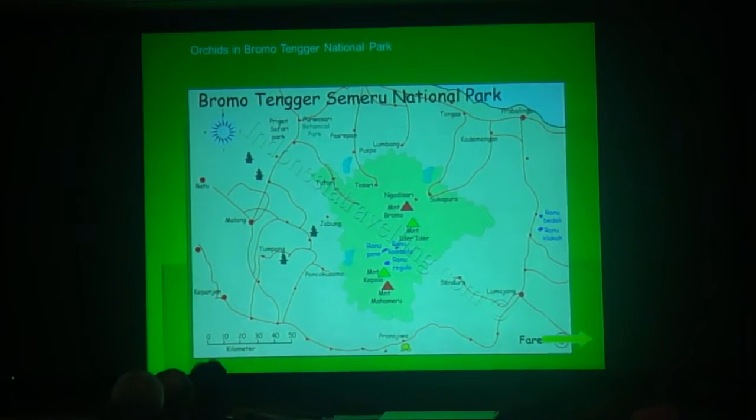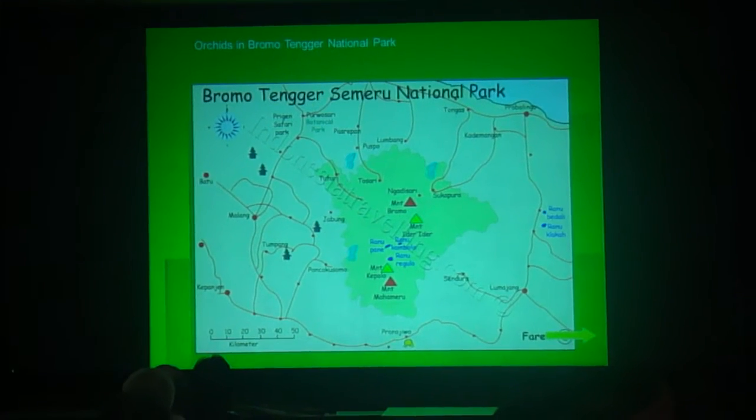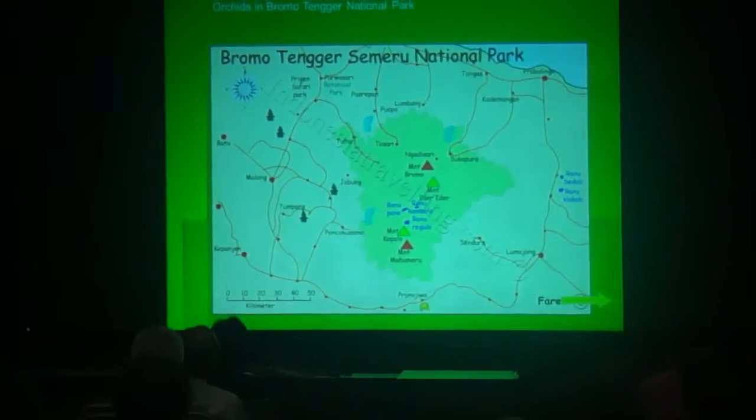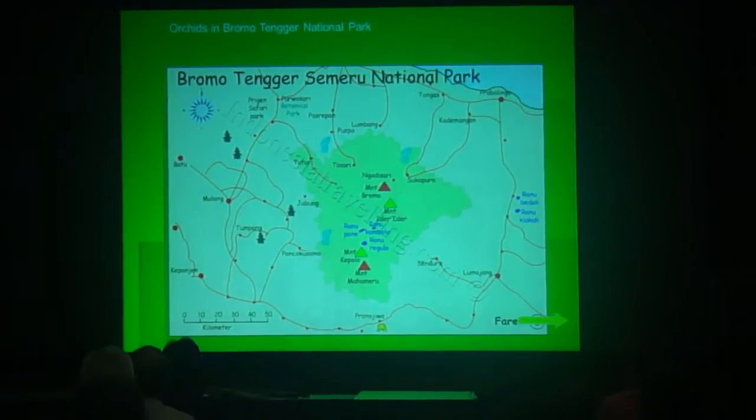Mount Semeru is almost 4,000 meters above sea level. It is the highest mountain in Java, while Mount Bromo is about 2,400 meters above sea level and also an active volcano.